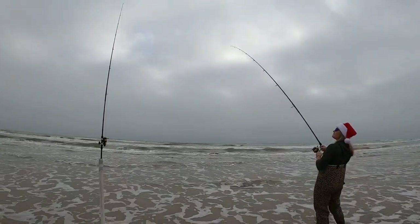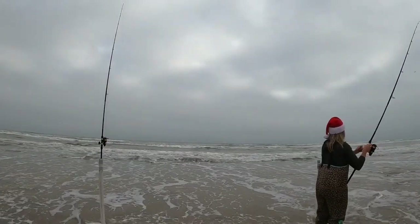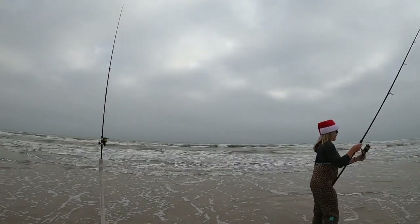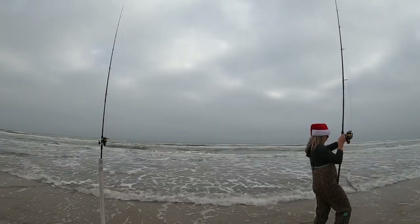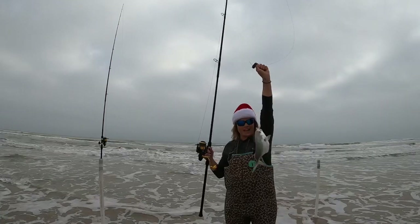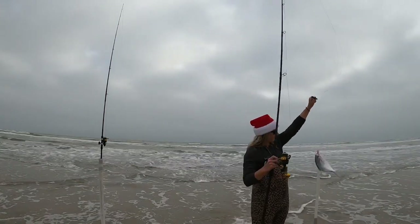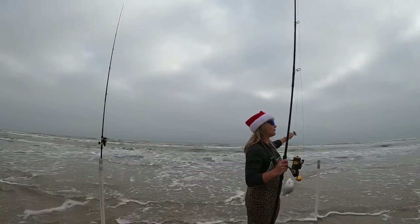Look at that! First pompano of the day, y'all. And he's a pretty good keeper too. Look at that. One to what?